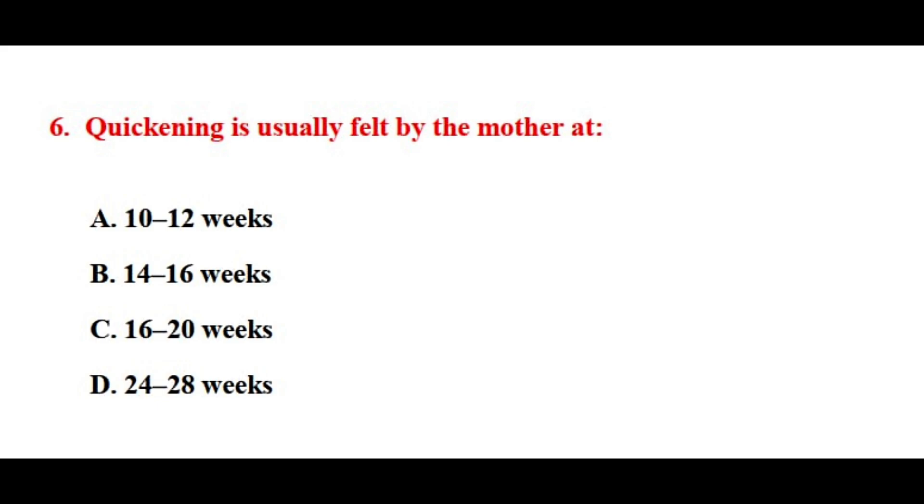Question number six. Quickening is usually felt by the mother at? The correct answer is option number C.